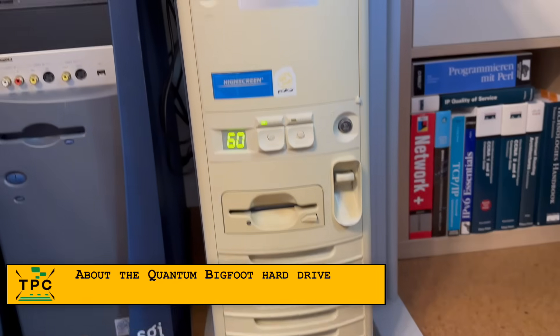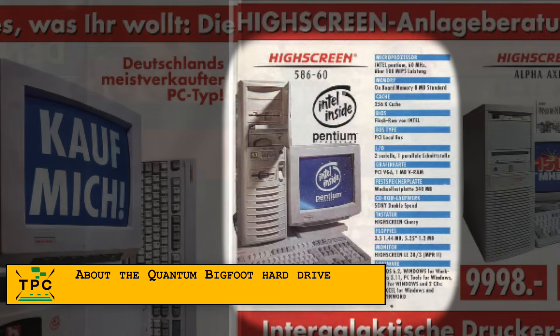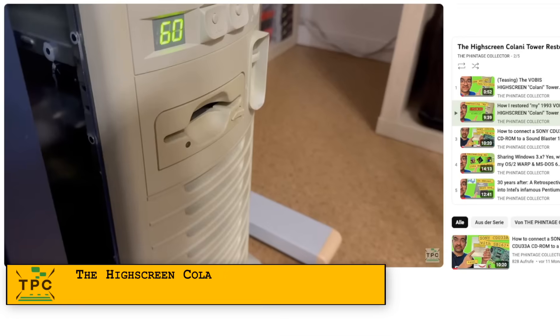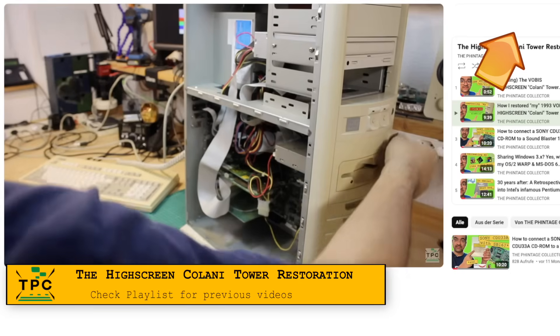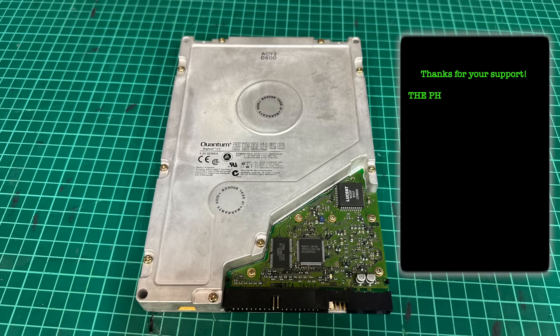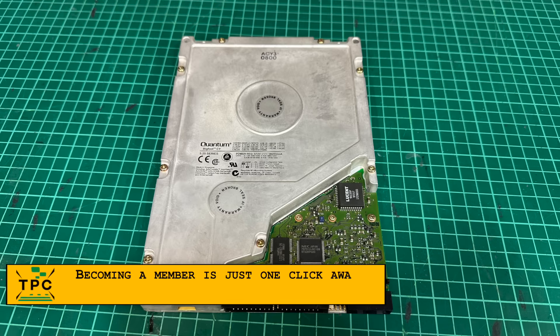This is a recall to my last year's restoration of this high-screen Kalani Tower PC. My dad used to have one of these, and I was on my journey to bring this reacquisition as close as possible to the way my dad had it 30 years ago. While I brought back almost everything, one piece was still missing: the Quantum Bigfoot drive we equipped as a capacity upgrade alongside the stock hard drive.